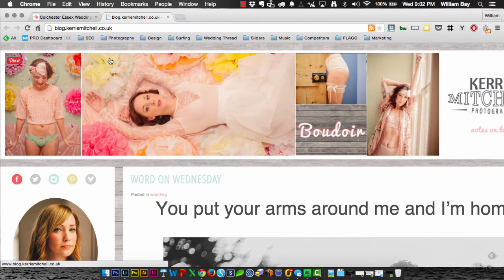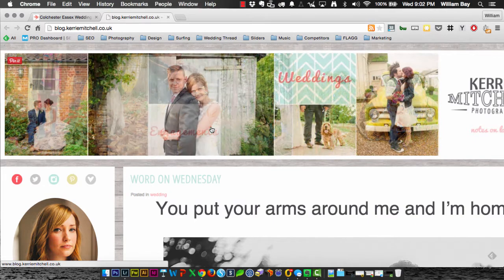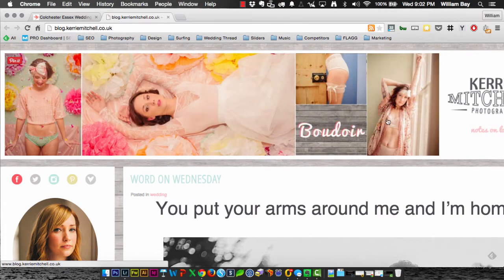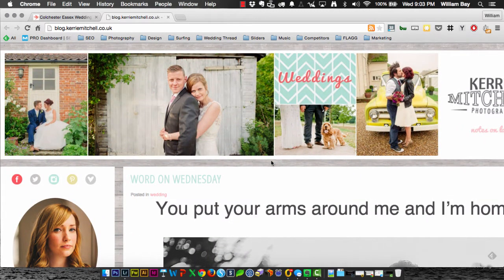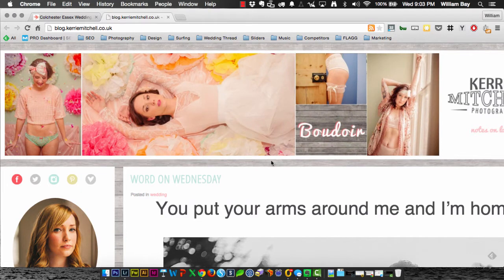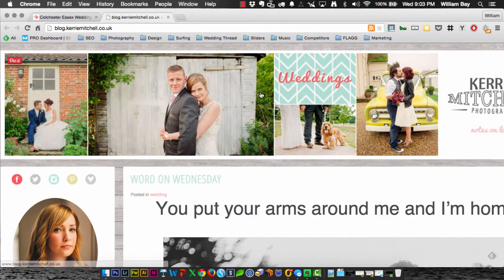I'm actually really surprised coming here into the blog at the width it takes up — it's ginormous. Most sites are designed to be around 960 pixels, which is a fair size that ensures it stays within the confines of the screen. On my MacBook Air, I have to scroll left and right to get the entire screen to fit. I know Profoto is not responsive, but I would recommend sizing it to 960 so the majority of people can actually see your entire site. Not everyone has 27-inch iMacs.